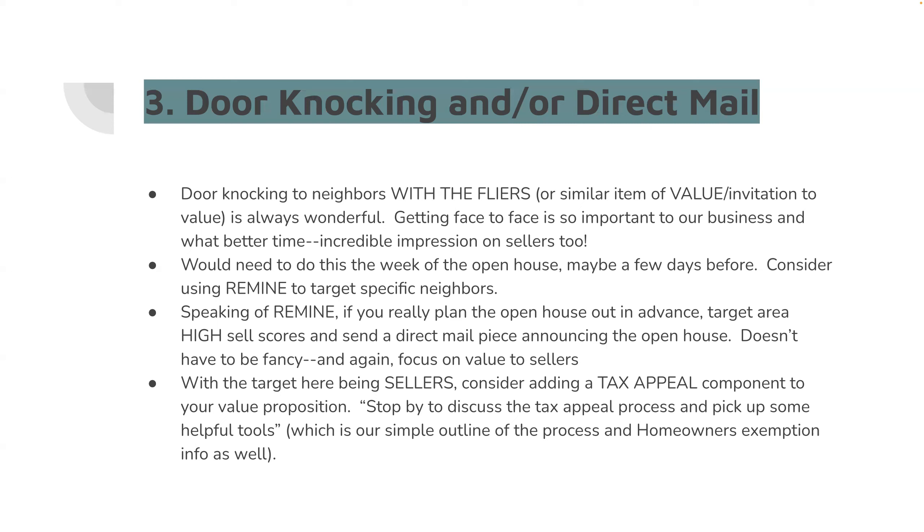Also, as we launch our property tax appeal portal in the coming weeks, wouldn't it be great to do a little tax appeal workshop and get some seller neighbors in? Because wouldn't it be great if not only your sign is out front, but now there's two or three more around it? You don't need to wait for that portal — you can talk to your favorite attorney who understands the process, a property tax appeal attorney, or a traditional real estate attorney.